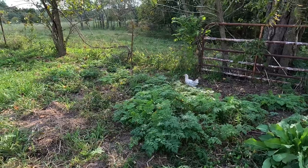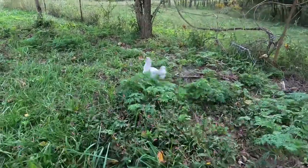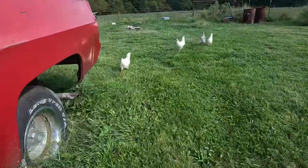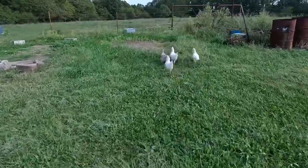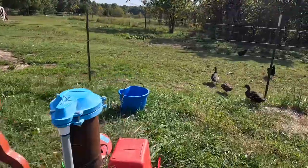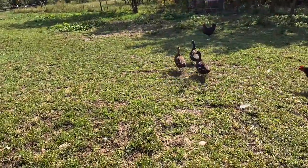Hey guys, welcome back to Future Homesteader. Today I'm gonna be showing you the broody hens, chicks, and the broody ducks' ducklings. Here's one of the chicks that the broody hen hatched out, and here are some more of them. And there are the three ducklings that the broody duck hatched out.